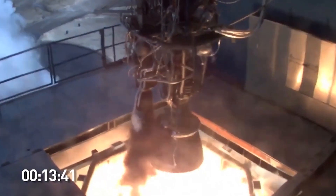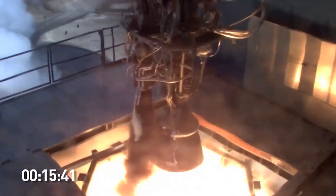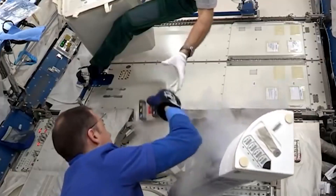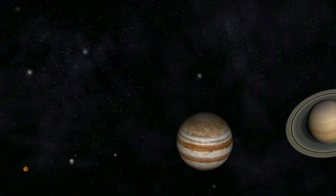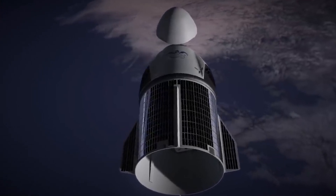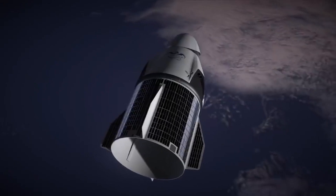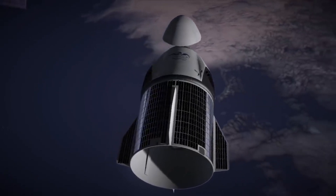With its potential to reduce launch costs significantly, it could open up the possibility for more ambitious missions, including those to the outer reaches of the solar system. With its immense capabilities, SpaceX's Starship could usher in a new era of space exploration. The life support system includes a variety of different components.